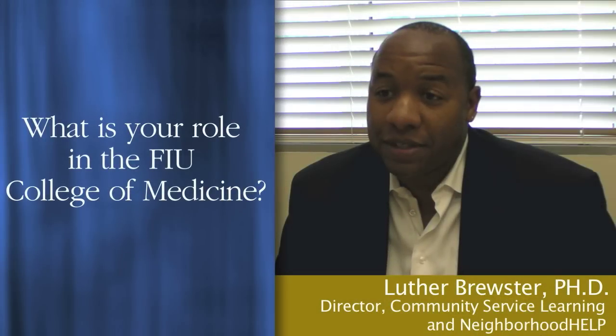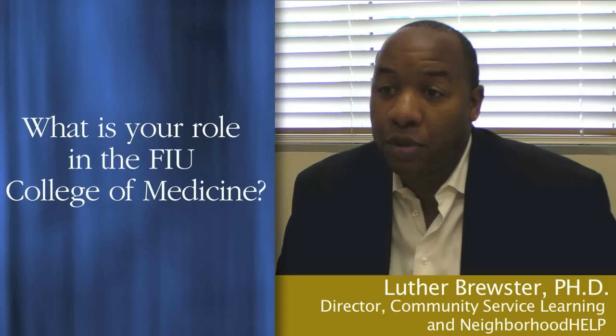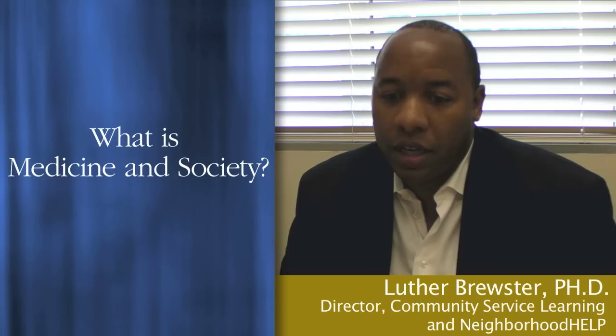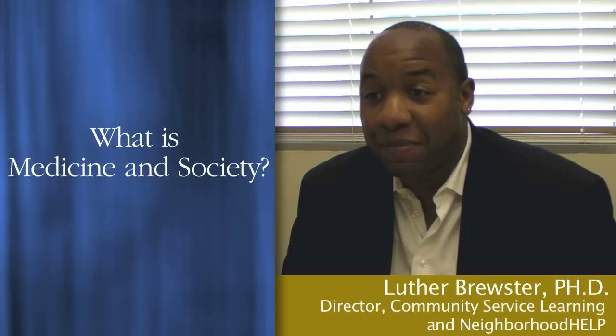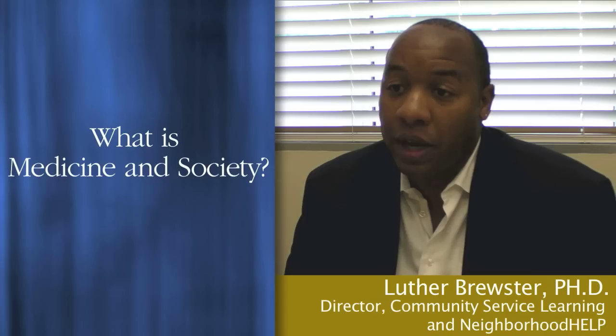I am assistant professor of medicine and society. I'm also the community director of Neighborhood Help, which is a community-based curriculum embedded in the medicine and society curriculum. Medicine and society is an innovative, novel approach to medical education that seeks to expose students to not only the field of medicine, but to the societal pressures that impact or play a role in the way health outcomes are achieved.